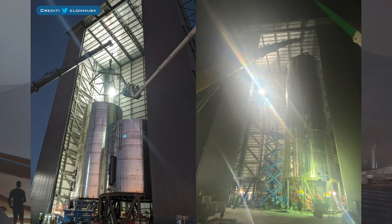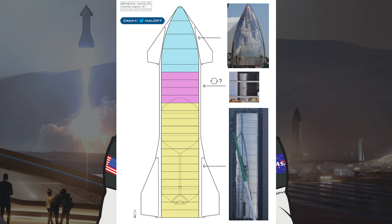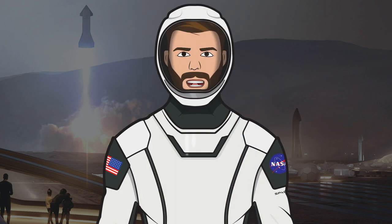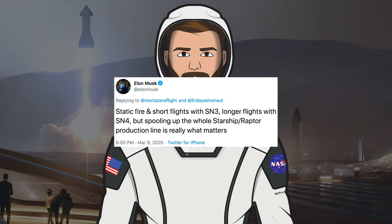Unfortunately there is no footage of the actual stacking process, so here is a before and after from Elon Musk. Here is the latest SM3 build diagram from Rafael Adami. SpaceX have constructed all of the sections for this vehicle. We know the plan for SM3 is a full structural build, but I don't know if we will see any control surfaces like we did with MK1. Given that Musk previously stated only a static fire and short flights are planned with SM3, that might mean RCS thrusters will be all that's needed for SM3 to lift off — but let's wait and see.